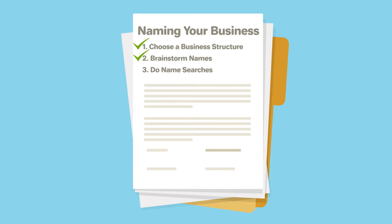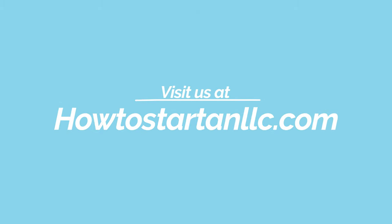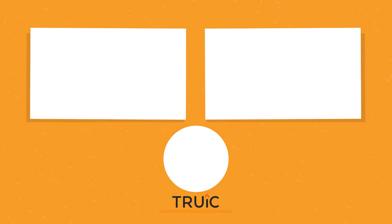Now you know all the steps to name your business. For a more detailed guide, visit our website at howtostartanllc.com. Give the video a like if you found it useful and subscribe if you'd like to see more. If you have questions or encounter any roadblocks, leave a comment below. Good luck in starting your small business.